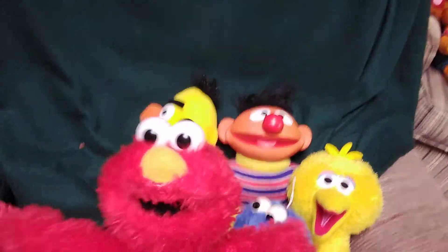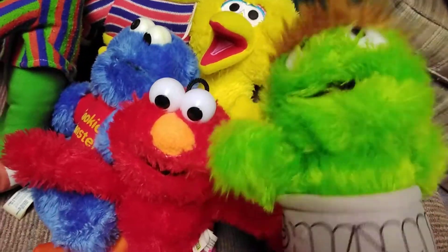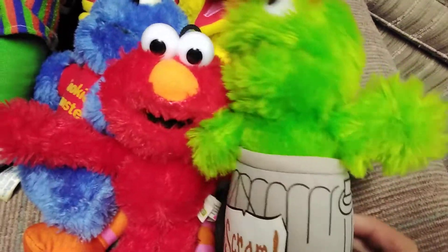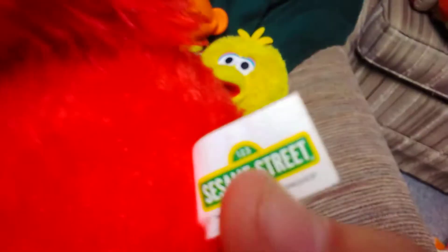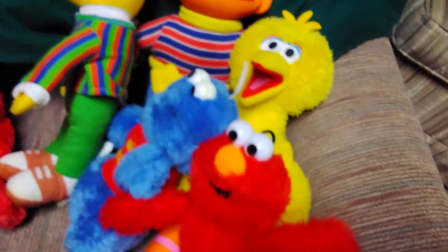And here's this Good Stuff Elmo, which I believe is made from that same lineup as this Oscar here. This one was 2013, so probably.